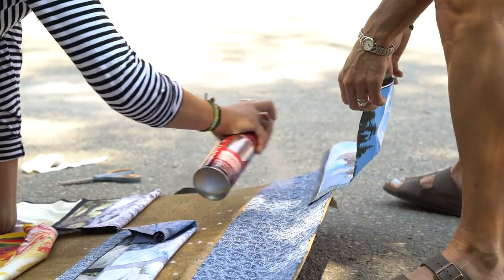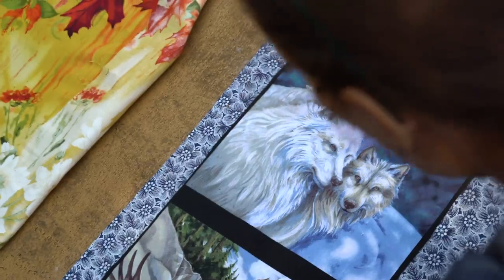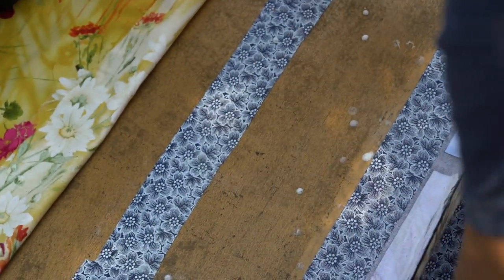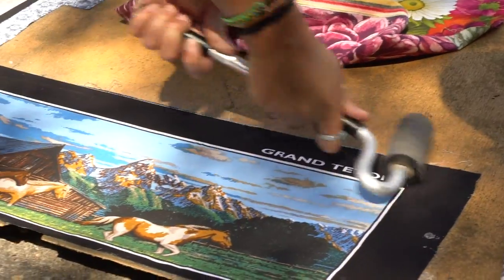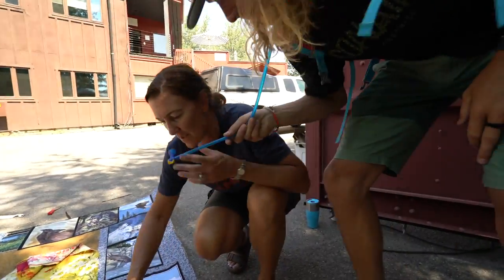Piece by piece and layer by layer, we sprayed the back of the fabric and the headliner and carefully arranged the fabric pieces. The glue was very sticky, so getting it right the first time was the goal. The rubber roller we also picked up at the hardware store really helped flatten and smooth down the fabric.